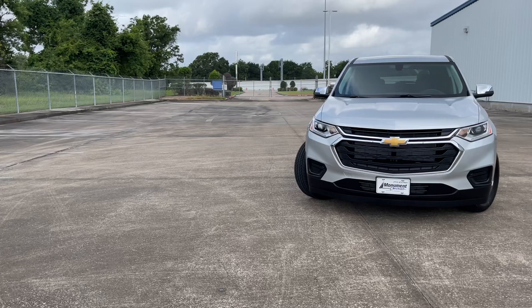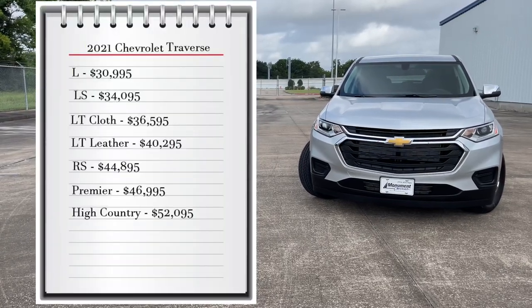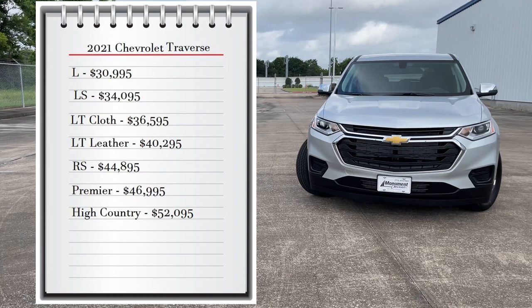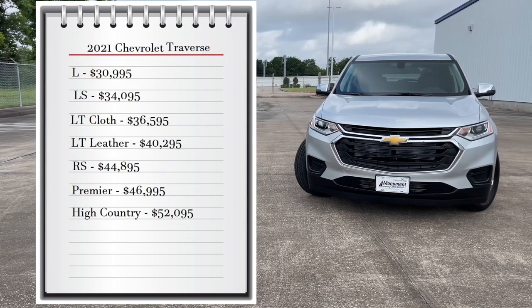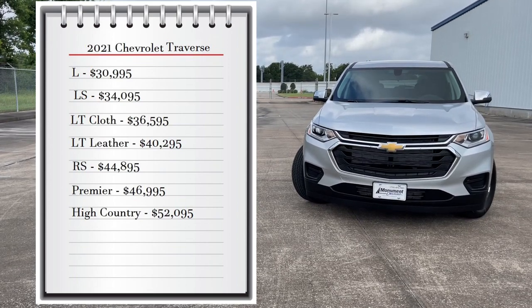First, let's start with pricing. The Traverse comes with eight available trims. You can choose from the base model L that starts at thirty thousand nine hundred ninety-five dollars, and it goes all the way up to fifty-two thousand for the High Country trim. To add all-wheel drive to any of these trims, it's an additional three thousand dollars.